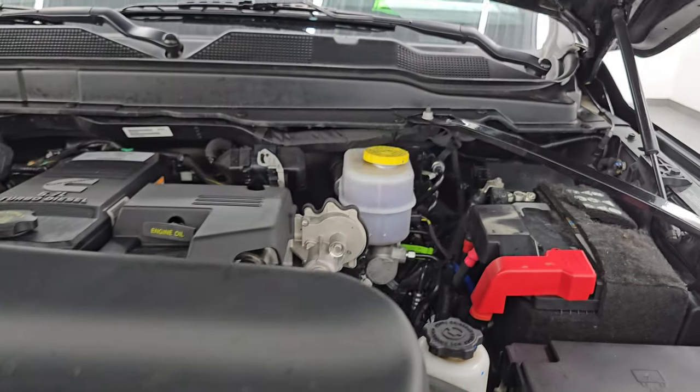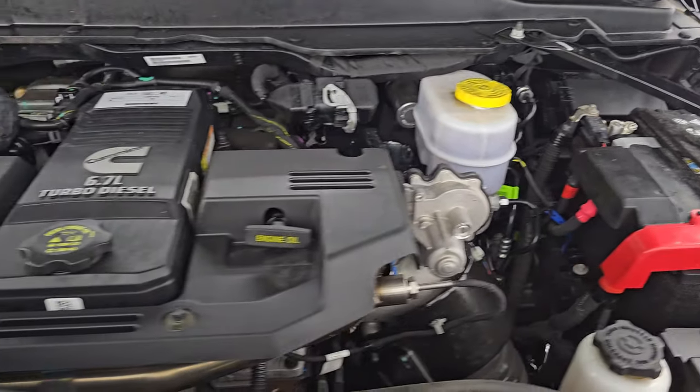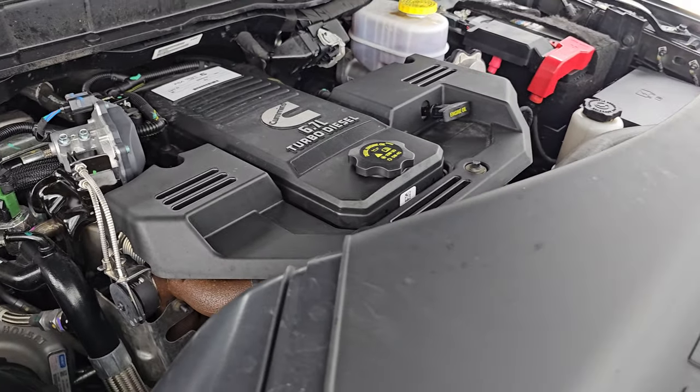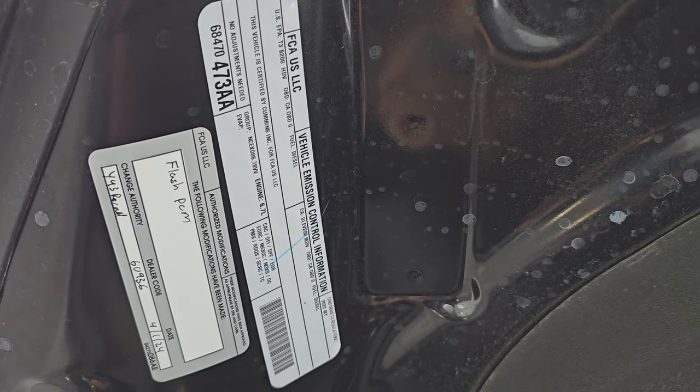Under the hood we have the 6.7-liter Cummins diesel engine. The engine bay is very clean and it runs very smooth. Once again, this truck has been fully safetied and inspected by our service shop, with a fresh oil and filter change — all the fluids have been checked and topped off, and it is 100% ready to go. There is the emissions sticker.